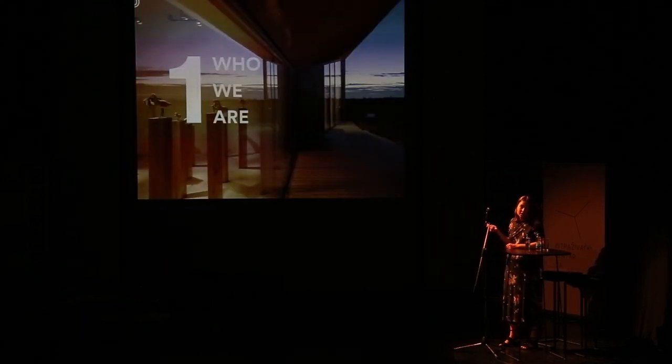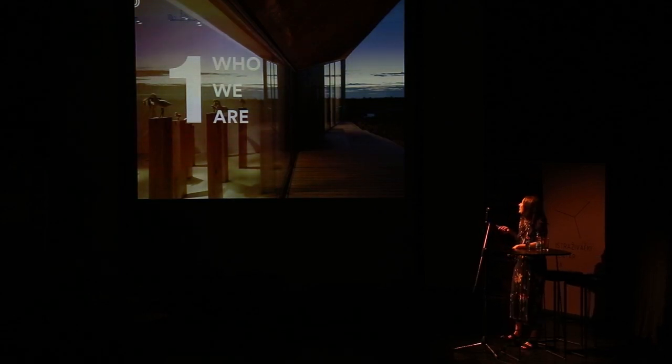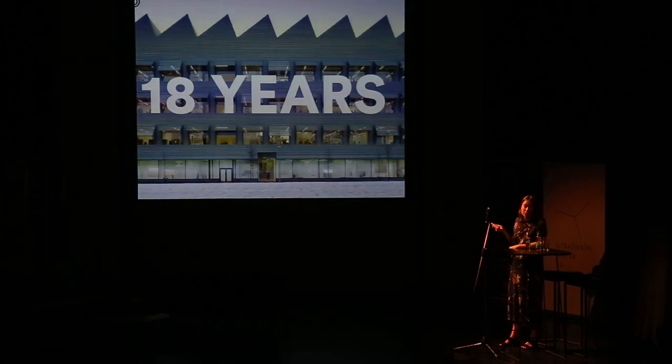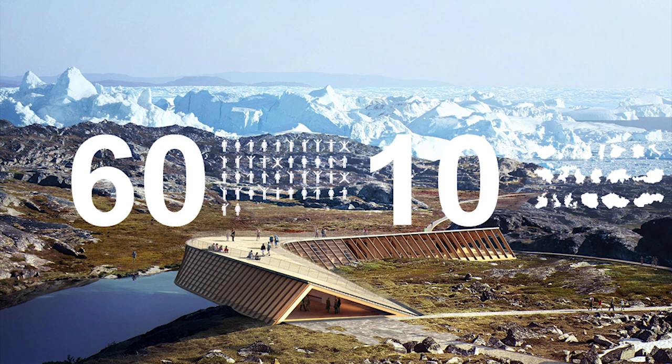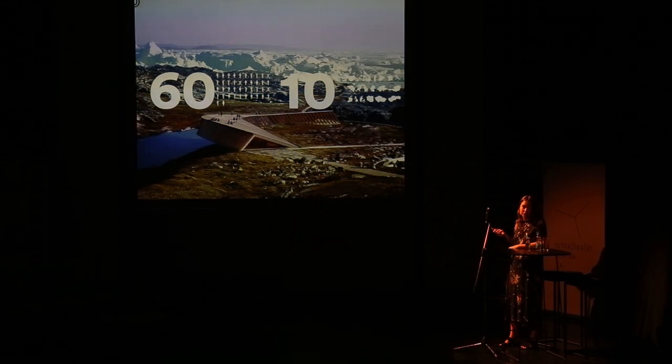Dorte Mandrup is an office based in Copenhagen, Denmark. I'm an American, but it is a Danish office. It was founded by Dorte Mandrup 18 years ago. It is very much a Scandinavian office — it values equality and a sort of pragmatic sensitivity. We're 60 people now, grown rapidly in the last several years, and we are from about 10 different countries. So although it is very much Scandinavian in ideology, we're very international in terms of the personnel.